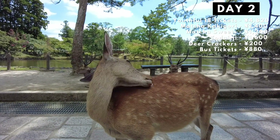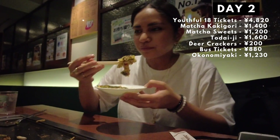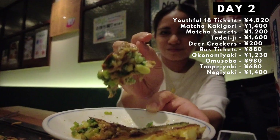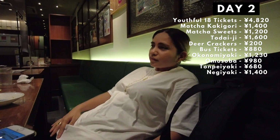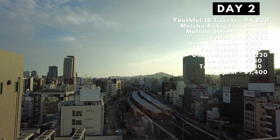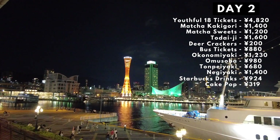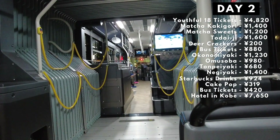After running away from the deer, we were starving, so we headed to Osaka to eat some really delicious okonomiyaki. We also ate omusoba, tompeyaki, and negyaki. We only had one big meal a day on this trip. We still had a lot of energy after that, so we decided to make Kobe our last stop for the day. We spent a bit of time at Starbucks enjoying some drinks and a cake pop with a lovely night view of the harbor. After a lovely walk in the port area, we headed back to our hotel and called it a day. Our hotel was 7,650 yen.